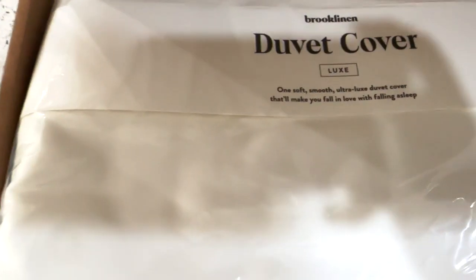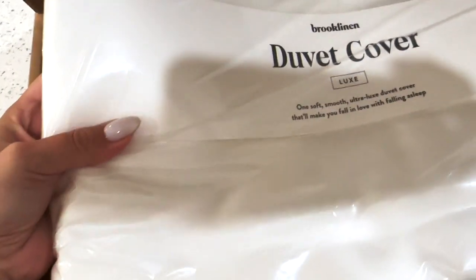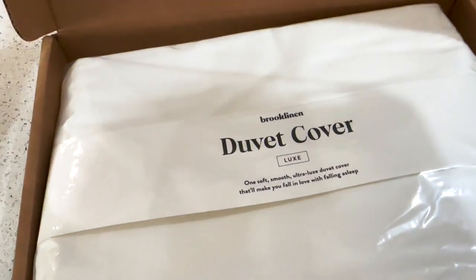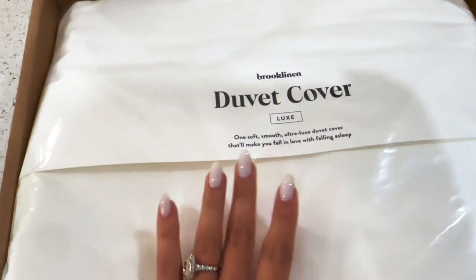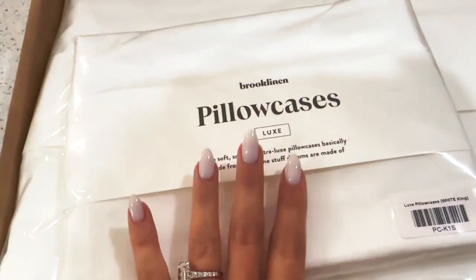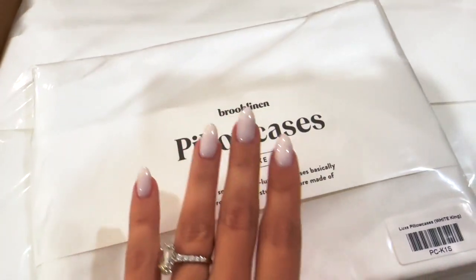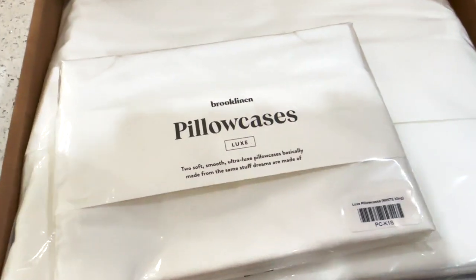I love Brooklinen's pricing — they are honest and authentic. The Classic and Luxe Hardcore bundles cost between $200 and $250 depending on the size of your bed, while comparable luxury sheets typically cost around $500. They have over 20 different color and pattern styles to choose from, so if you want something a little different to add some pizzazz to your bed, that is a really great option.